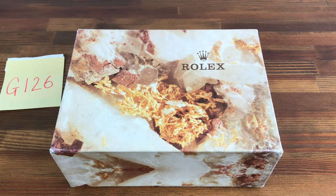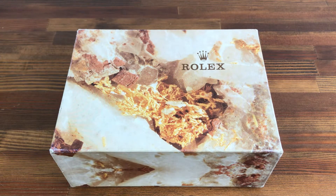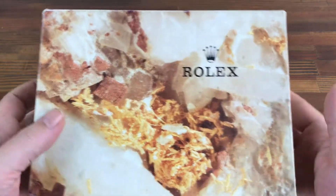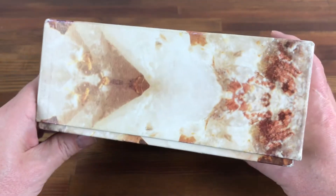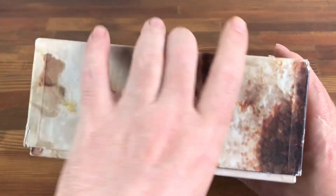Hi, this is Japan Watch Hunter, eBay seller Plainflower, Chrono 24 seller Shogun Watches. This is a video to show this vintage Rolex watch box for sale. As you can see, this is in good vintage condition.